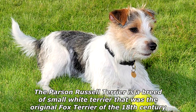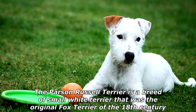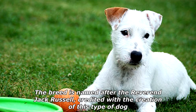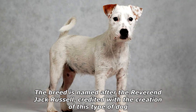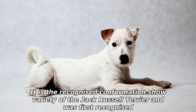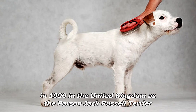The Parson Russell Terrier is a breed of small white terrier that was the original fox terrier of the 18th century. The breed is named after the Reverend Jack Russell, credited with the creation of this type of dog. It is the recognized confirmation show variety of the Jack Russell Terrier and was first recognized in 1990 in the United Kingdom as the Parson Jack Russell Terrier.